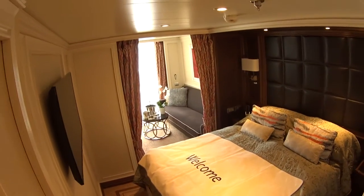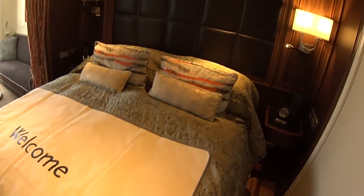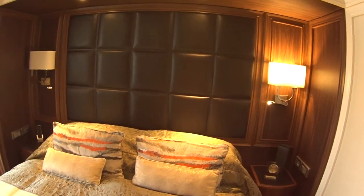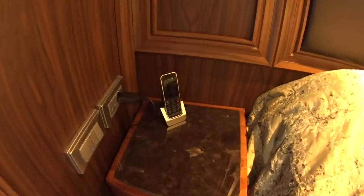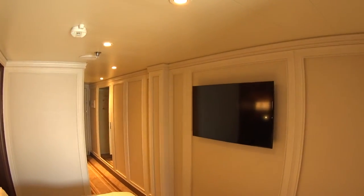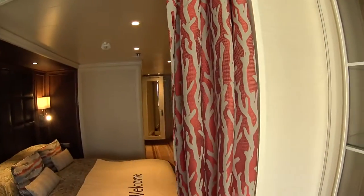Now I'll have a look into the main area of the suite. This is a European queen Slumber bed with a beautiful leather headboard and wood backings. Here's your phone to call around the ship to other rooms. Of course you get the Samsung flat screen TV with the latest technology and infotainment, and we do have a curtain here so you can sleep in the dark.